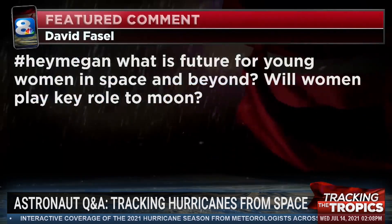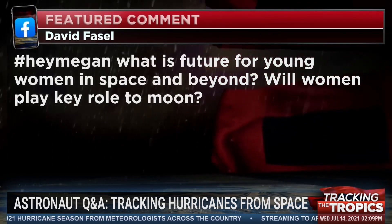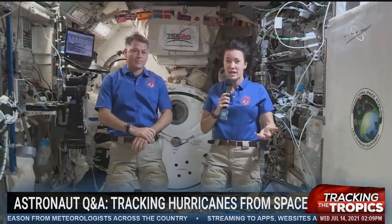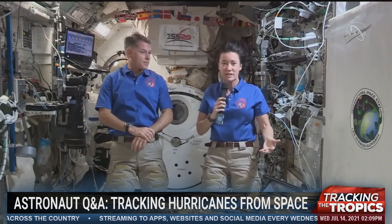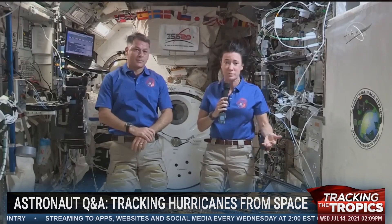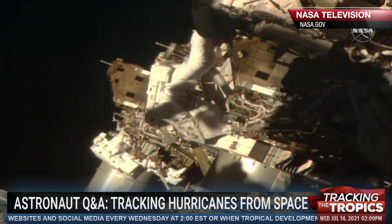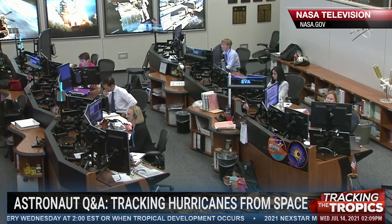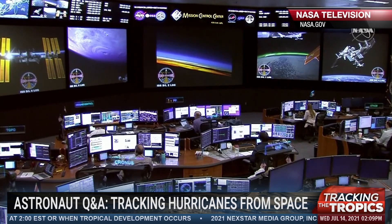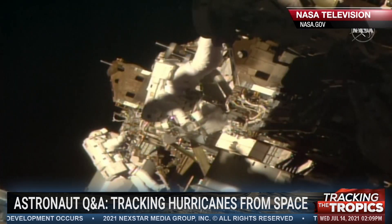Meteorologist Rebecca Berry here with a question from David Faisal, hashtag Hey Megan: What's the future for young women in space and beyond? Will they play a key role in our return to the moon? Absolutely. There is a prominent role for young women and young men in our return to the moon. I'm very excited to see the number of young women interested in becoming space explorers. When I joined the astronaut office, there were maybe about 20 percent women, and we're seeing that number go up and up. I think representation is important, and having a balanced group is always good — we get new, fresh ideas when we bring new people in.